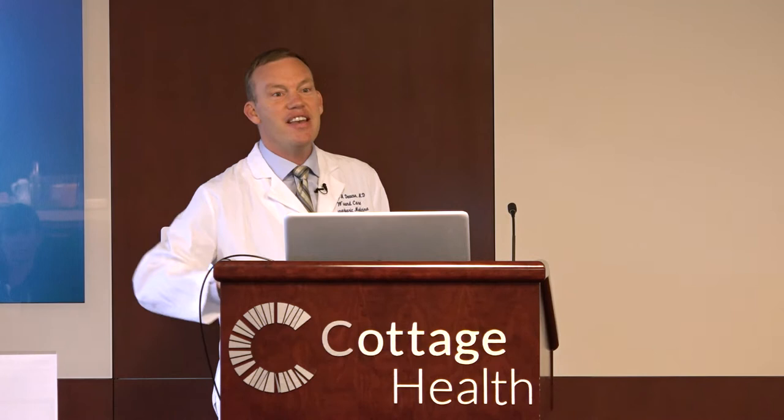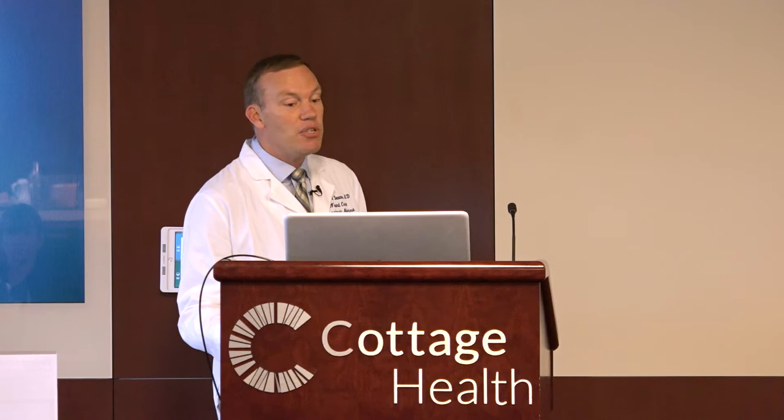So why do I want to talk to you about staging? Because it's more important than you realize. Many of you have probably heard of the Never 27 list — the 27 things that CMS says should never happen in a hospitalization. On this list, it states any stage three, stage four, or unstageable pressure ulcer acquired after admission or presentation to a healthcare facility. These are DHS reportable and can cost the hospital tens of thousands of dollars. And as you can imagine, whenever the government says these are 27 things that should never happen, if they do happen, it's a plaintiff's attorney's dream.